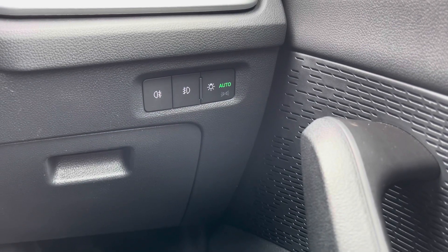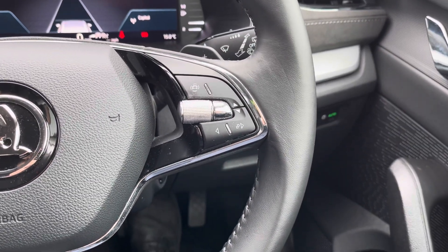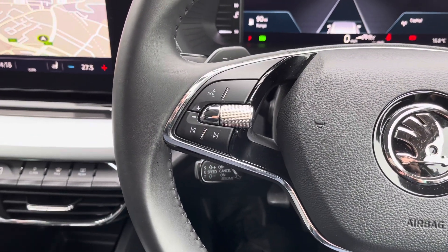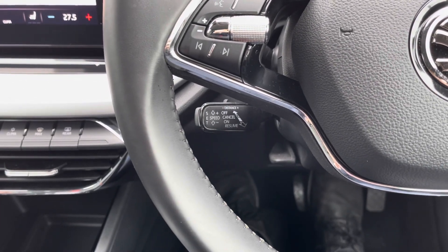You also have a handy storage compartment there. On the right side of the steering wheel, you do have your controls for your digital display, which I'll show in just a moment. And on the left side, you do have all your audio controls. Below that, you do have your cruise control, which is a brilliant feature to have, especially on those long journeys.